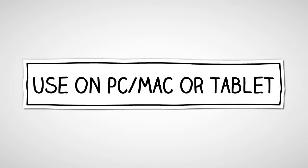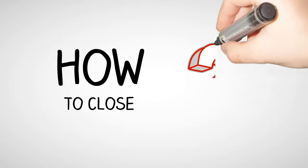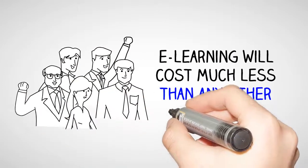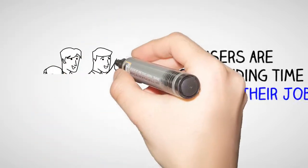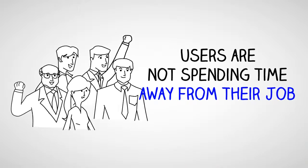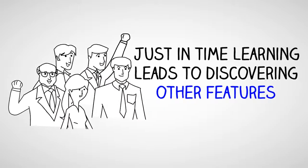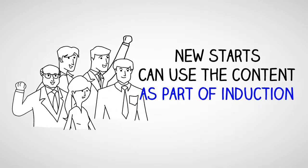You can access the training from a PC, Mac, or tablet. E-learning will cost much less than any other effective method. Users are not spending any time away from their job. Just-in-time learning leads to discovering other features. New starts can use the content as part of induction.